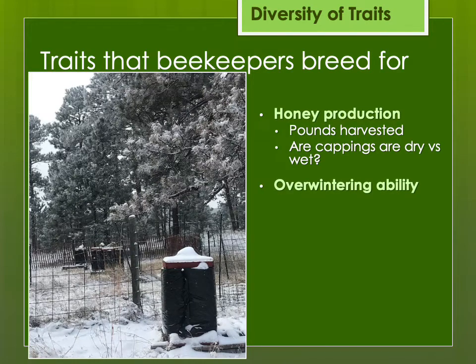Overwintering ability is something I breed for. It's actually one of the easiest things to breed for, because if they died, you can't breed from them. Frugality is another thing I breed for — how many stores do they go through? If you have them survive but you've got to feed them gallons and gallons of syrup every fall, that's not as good as if they saved their own honey and didn't eat as much, not needing to be fed up as much as other colonies might.